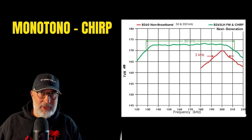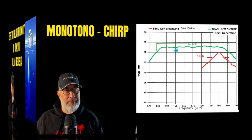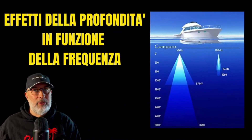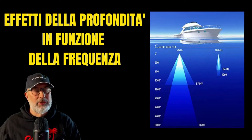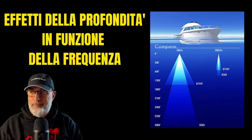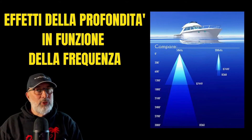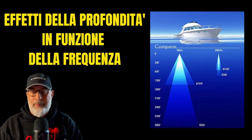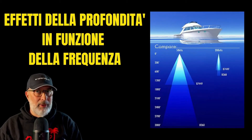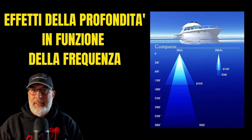We will see that we can get different performance from our tools. Let's talk about monotone transducers. From a physical point of view, the lower the frequency, the more it is able to cross the water and go deeper. The closer we get to 50 kilohertz, the more it will penetrate the water column.